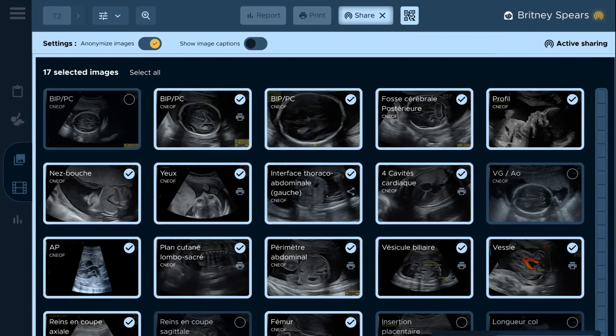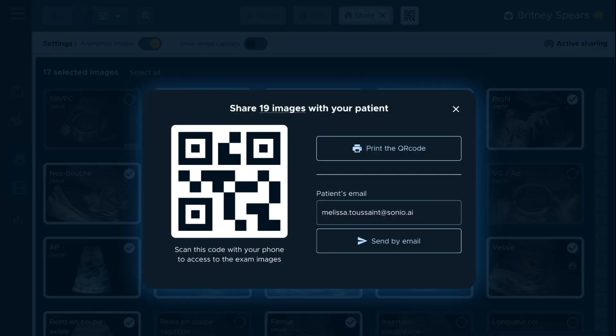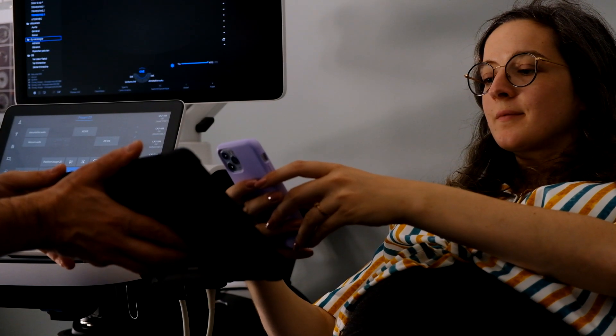Share selected images with your patients or collaborators by scanning a QR code or sending a link via email.